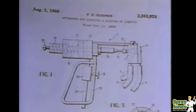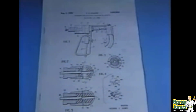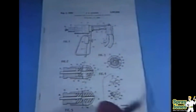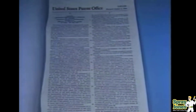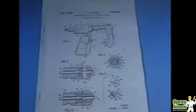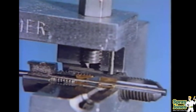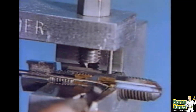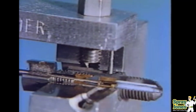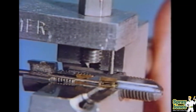Up until then, spray foam insulation had largely been left to injection molding and hollow cavity fill. But with plural component highly reactive one-to-one ratio, it was finally simple enough to install — provided that the right equipment was created — that spray-applied polyurethane foam could be used. And now the world was unlocked for walls, roofs, floors, overhead, not just injecting into cavities.